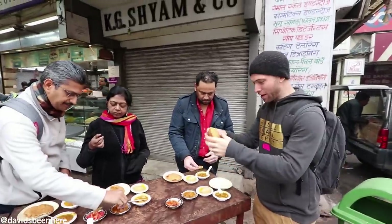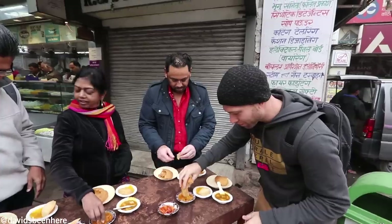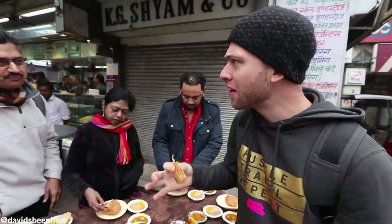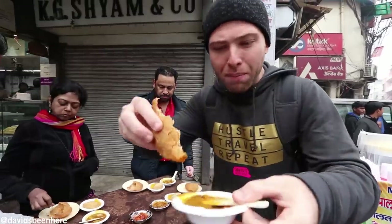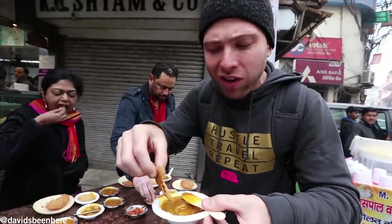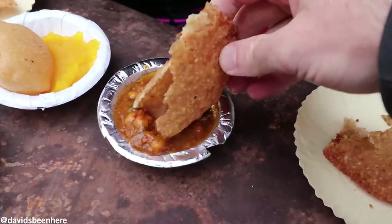Here we have Vedmi Puri, still smoking hot. It comes with pumpkin or potato curry. The potato curry is very light but still packed with flavor. Then we have the chickpeas — they have something called rada. The chickpeas are actually really hot, which is what I like. It doesn't feel too fried — it's like a light fry.